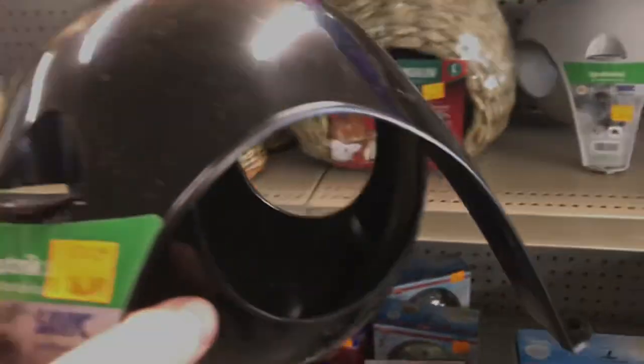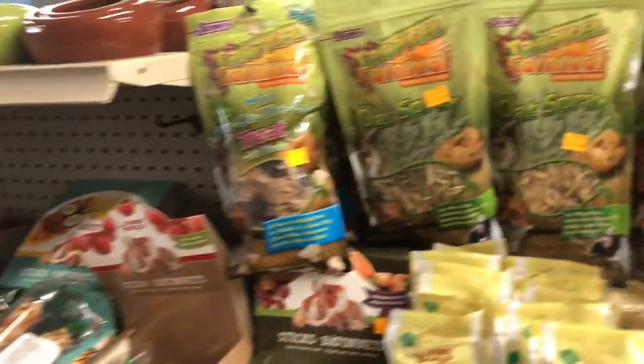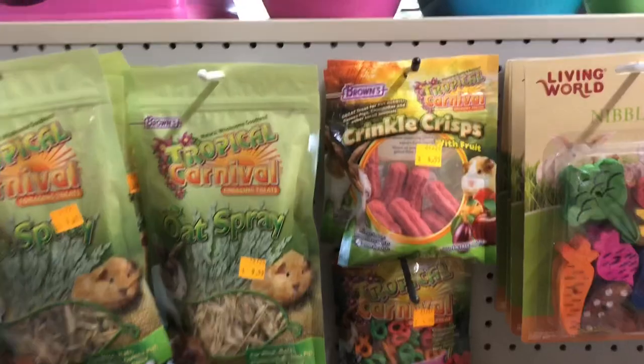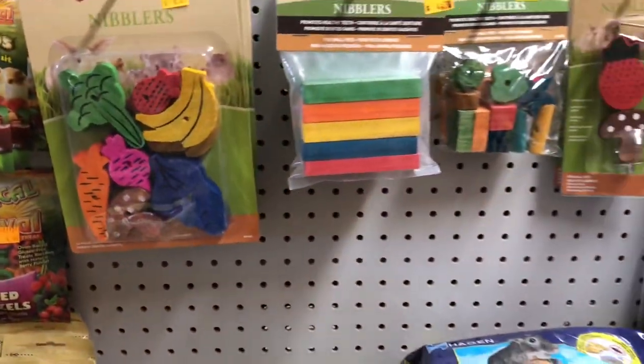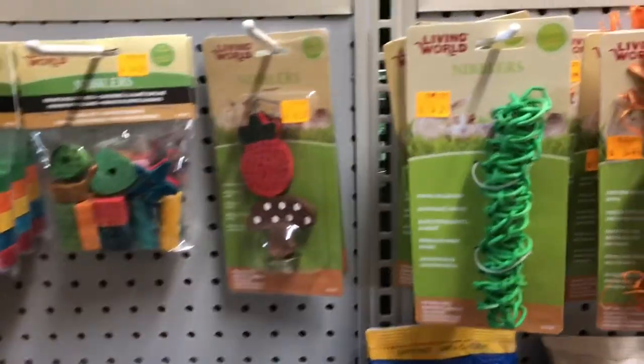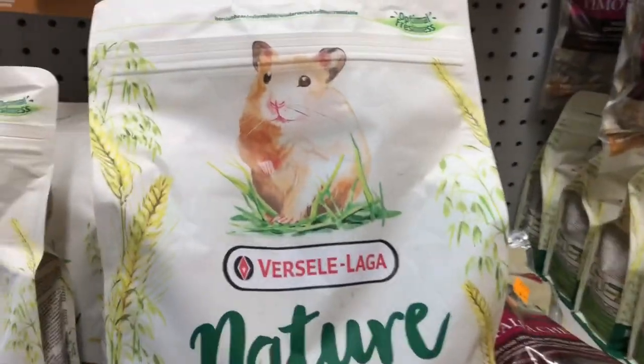Purchase number one for the playpen. Just going around to the next shelf now. And in here we see some nice treats, and look at the nice wood and stuff. This is one of my favorite places to shop for the chipmunks, guys. They have lots of really good brands — Versalaga.